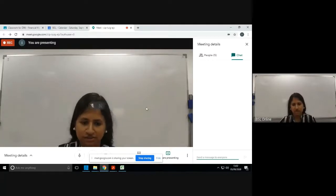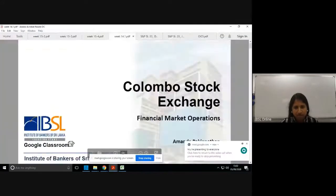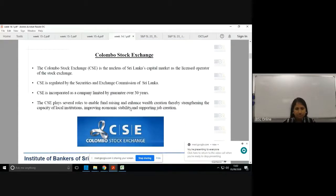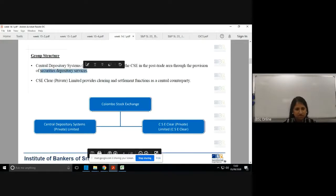Good afternoon everyone. We'll start off from where we left last week. We were looking at the Colombo Stock Exchange specifically, how it is structured. We have two components: the CDS (Central Depository Systems Private Limited) looking into the post-trade area for securities depository services, and Lanka Clear who does the clearing and settlement as a central counterparty.